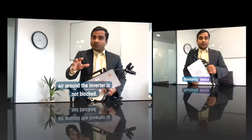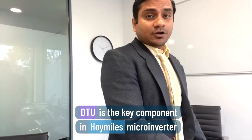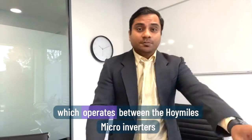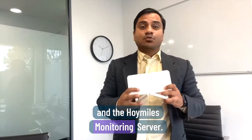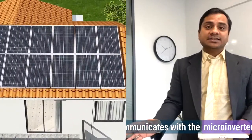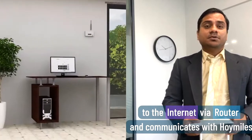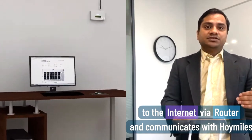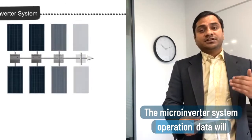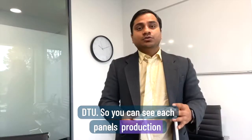Regarding monitoring, the DTU is a key component in the Hoymiles micro inverter system. It works as a communication gateway operating between the Hoymiles inverters and the Hoymiles monitoring server. The DTU communicates with the micro inverter wirelessly, collecting operational data. It is also connected to the inverter via router and communicates with the Hoymiles monitoring server. The system operation data is uploaded to the Hoymiles monitoring server by the DTU.